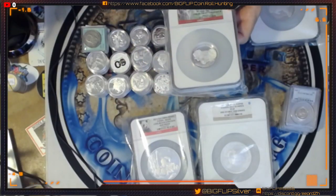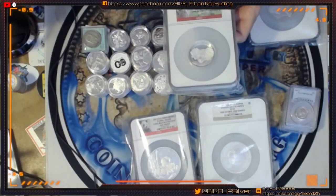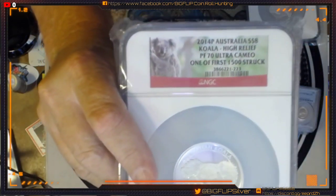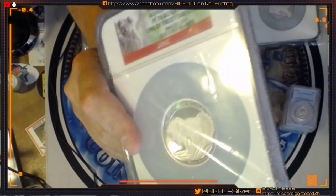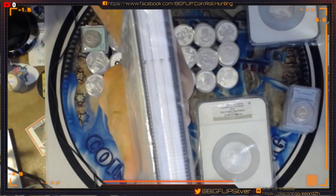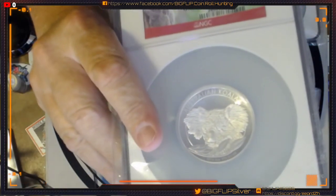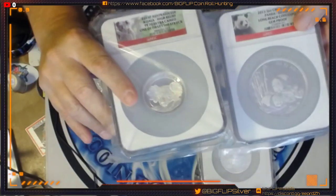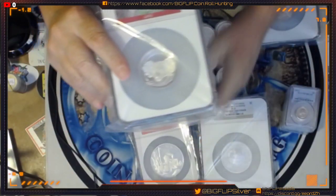This one is the 2014 and it is a PF70 Ultra Cameo. Look at the thickness of that coin right there — it's a Chunky Monkey. I'll show you this one here compared to that one. Crazy cool.